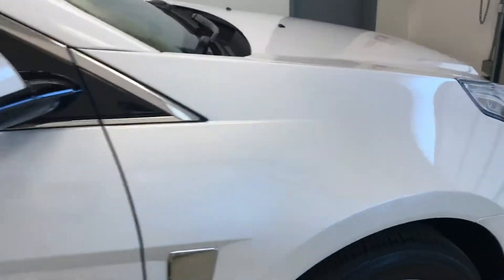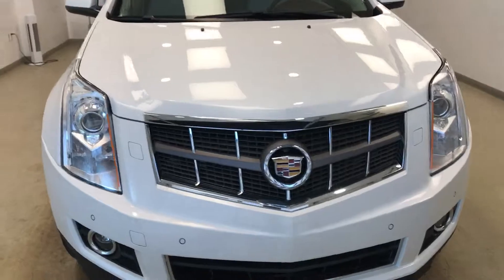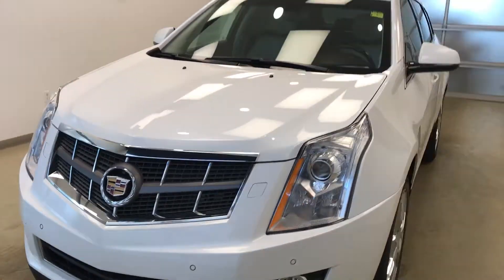Once again we're viewing stock number 168070 on a 2012 Cadillac SRX Premium, and our exterior color is diamond white.